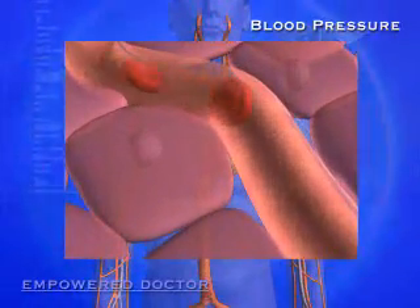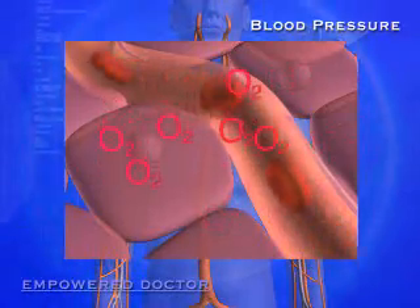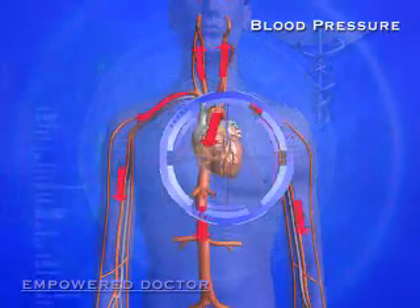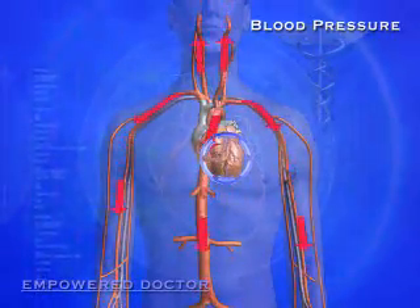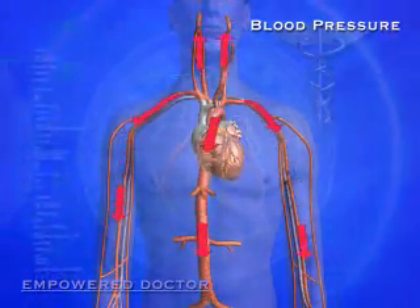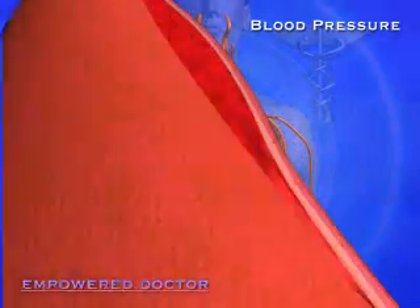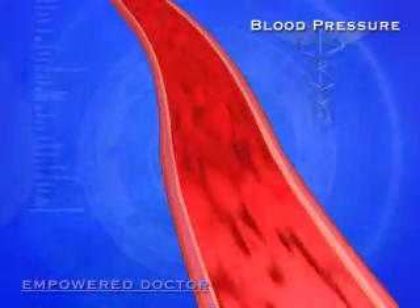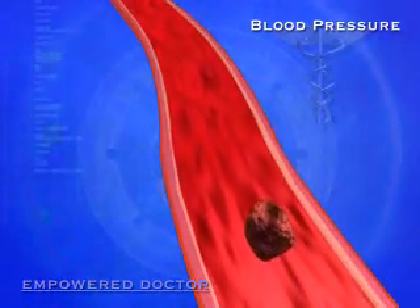The blood is like the freight train of the body and carries essential nutrients and oxygen to all of the cells. So it has to be pushed out of the left ventricle of the heart with enough force for these nutrients to reach every single cell of the body. This force also has to keep the blood moving at a certain speed throughout the body, because if it moves too slowly or pools, it's in danger of clotting.